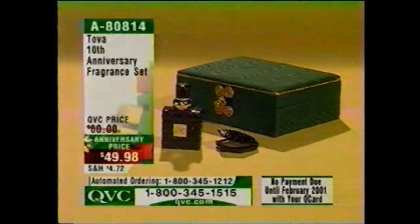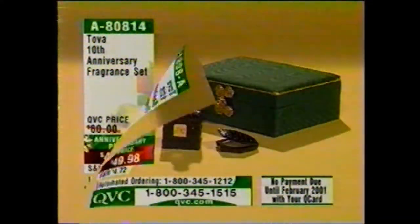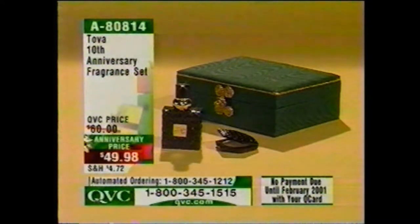This is brand new today — the Tova 10th Anniversary Fragrance Set. It's that wonderful classic designer bottle in either Tova or Tova Nights with a wonderful perfume compact and a great gift box. First time we've done this set, coming up toward the end of the show in about 10 minutes.